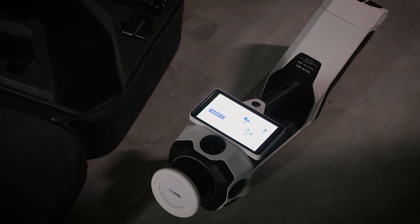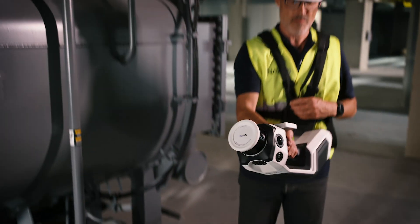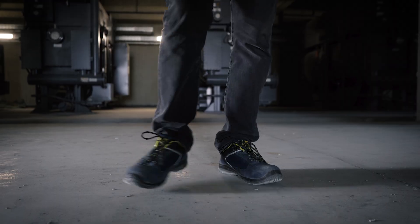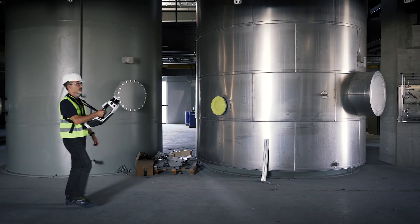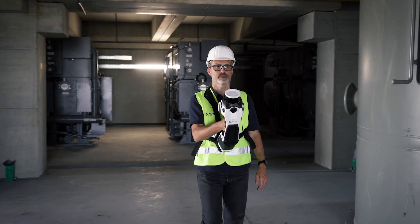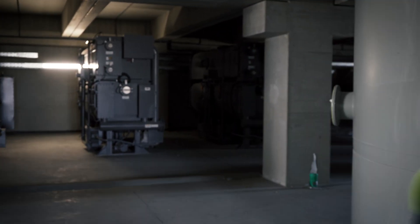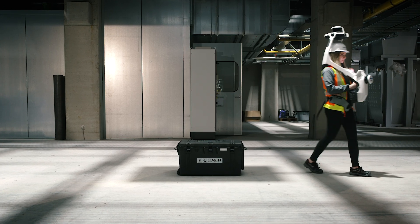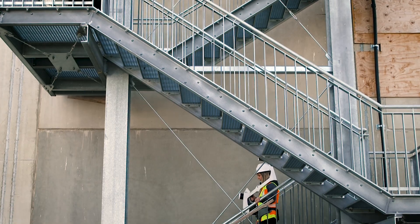NavVis VLX and NavVis MLX's intuitive interfaces guide you through simple steps to start and monitor your scanning. As you walk through your environment, the devices capture comprehensive, high-quality data with LiDAR sensors and cameras.